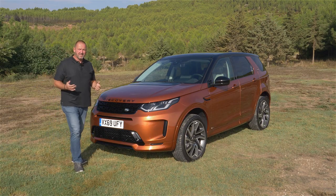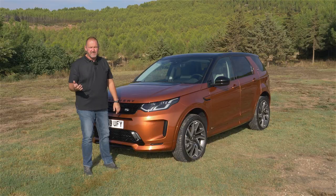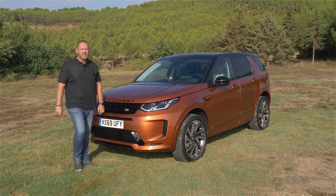Very importantly with the facelift, the car now comes as standard with LED headlamps. You can order Matrix LED if you want, but that will cost you about 2,000 euros extra.